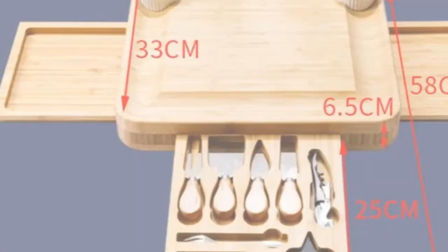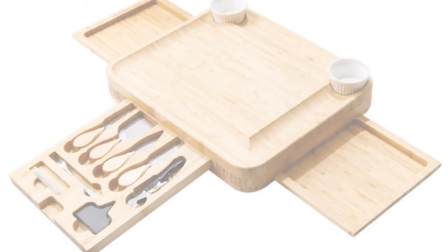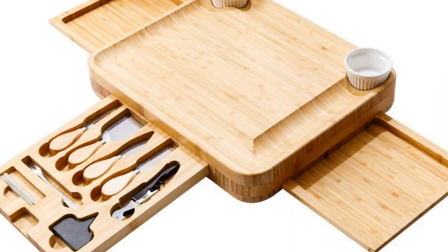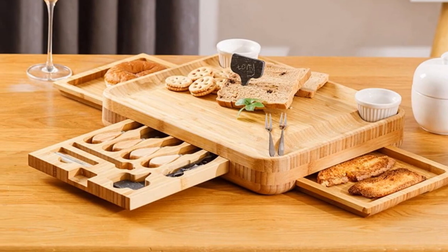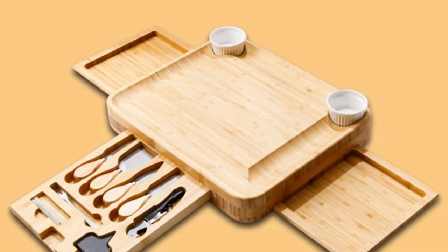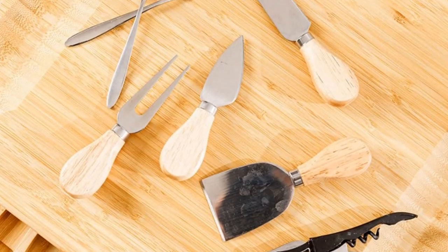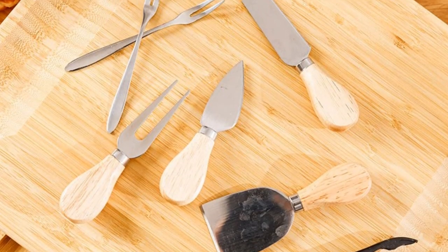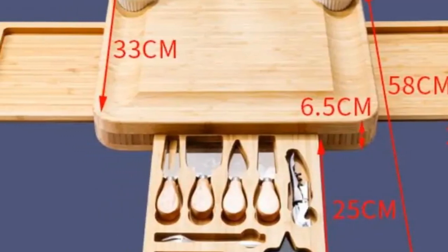With its origin in Shandong, China, and crafted from bamboo, this cheese board is not only environmentally friendly but also durable. The model number CH02 signifies its unique design, and its cheese tools type is classified as cheese board sets. For those who appreciate a touch of elegance in their kitchenware, the CH02 Cheese Board Set is an excellent choice, suitable for hosting delightful cheese and wine evenings.